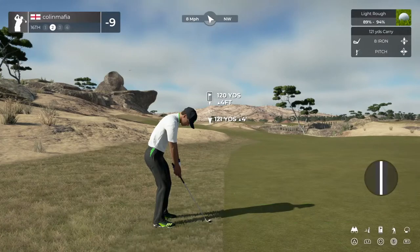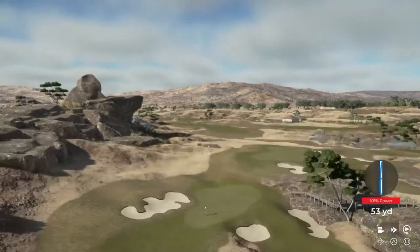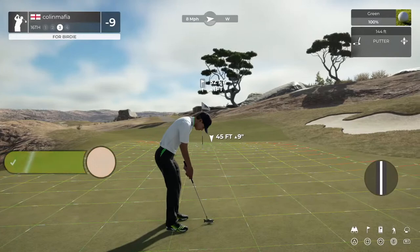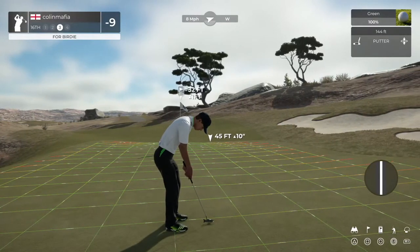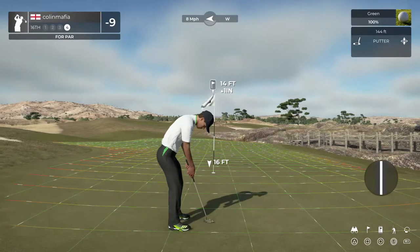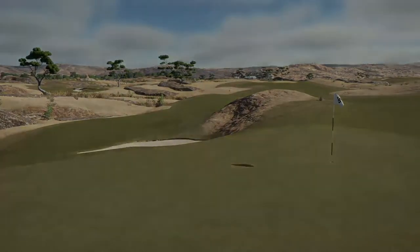Yikes. Setting up here in the first cut of rough. This one's heading for the green. I can't get them all right — I am, after all, only human. This is a very long putt, but I have confidence in you. A bit long on that one, and this will be your par putt. It's heading towards the hole. Good fight. Sitting at nine under for the round.